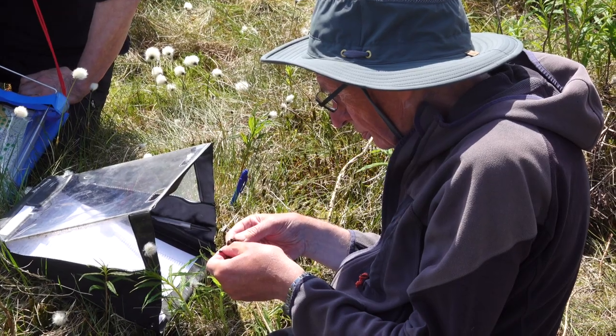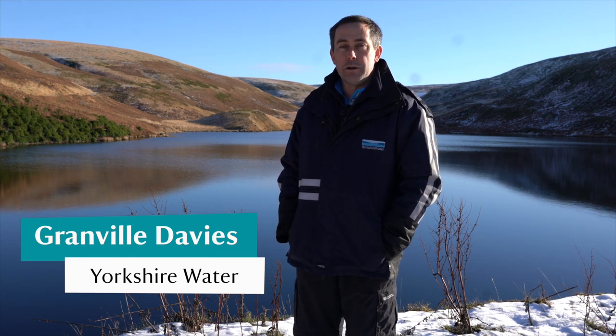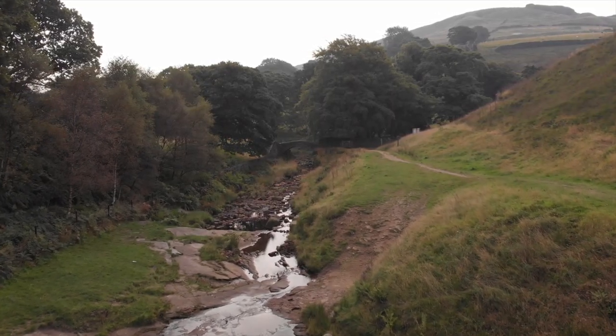We've been through an extensive design process and consultation exercise with stakeholders including Natural England. We're looking at recreating clough woodland in some of the smaller valleys that would have existed hundreds of years ago.